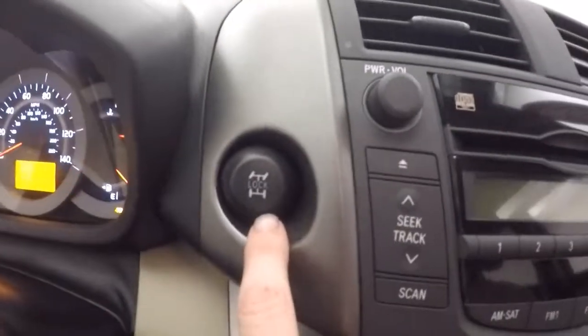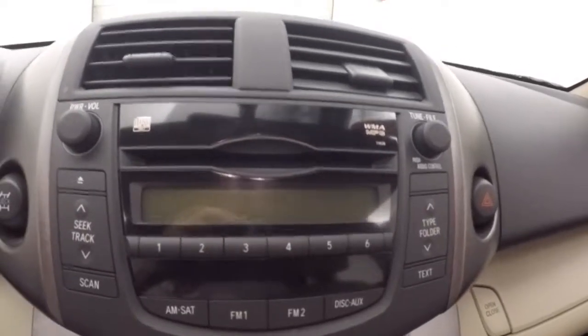All your controls are on the door, manual seats. The only controls that are not on the door are your mirror adjustments. This is your electronic locking diff button, which pretty much puts it in four wheel drive. Stereo control as well.